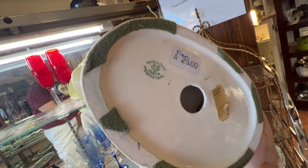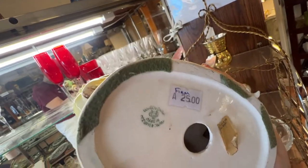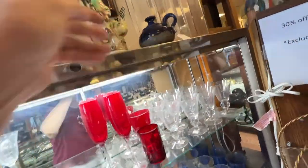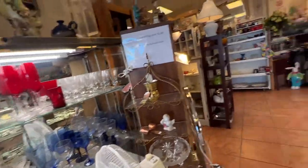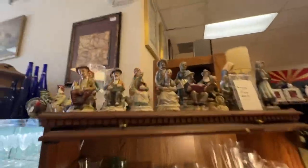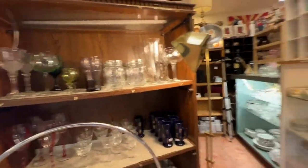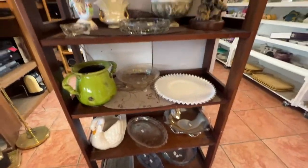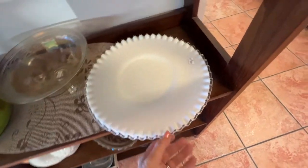Made in where? Occupied Japan. $25. Maybe we won't be here too long. We'll see — let's keep looking because he does have some good stuff. Glasses — a real mix of new and old here. Oh, that's gorgeous. That's pretty.